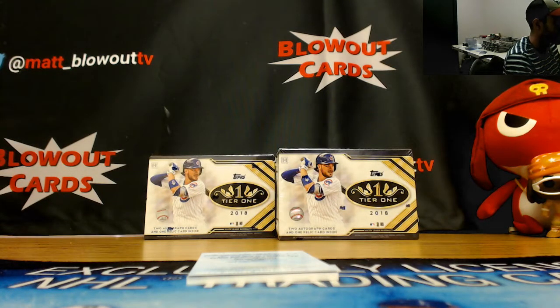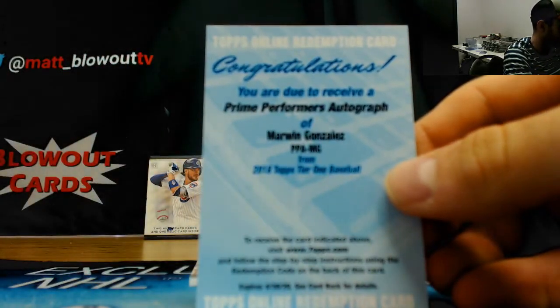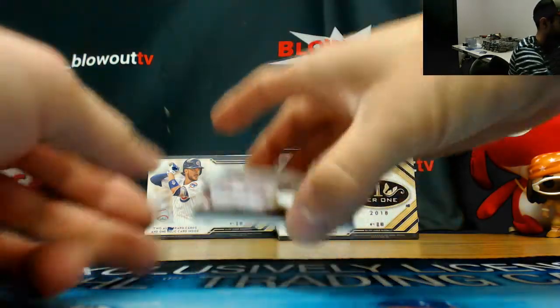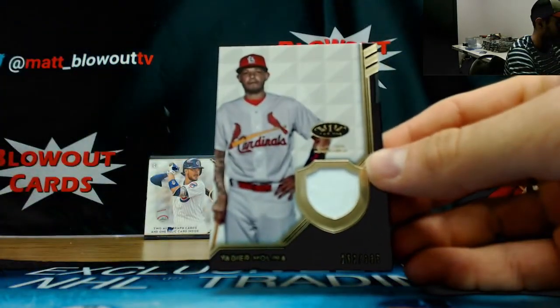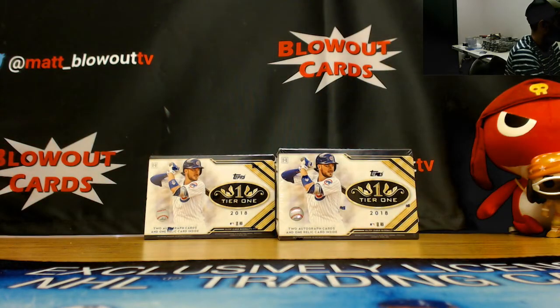Redemption, Prime Performer's Autograph of Marwen Gonzalez, and a Yadier Molina number 2335, single swatch.